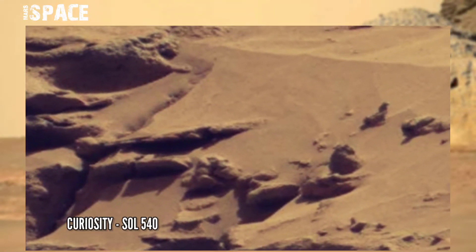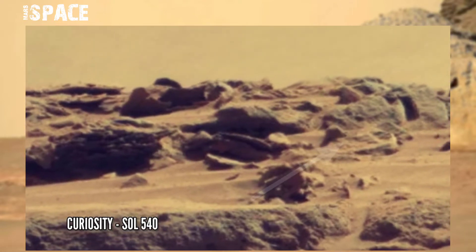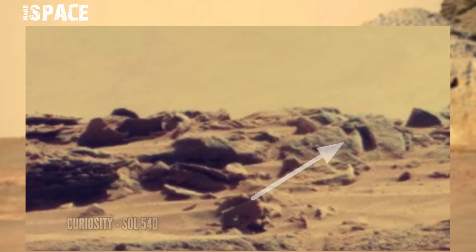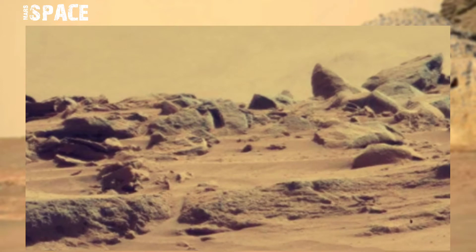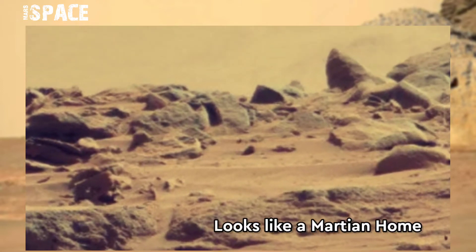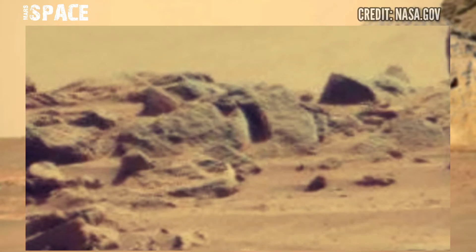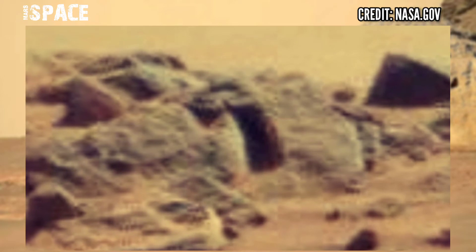This image was taken on Sol 540 on board NASA's Curiosity Mars rover, and spotted this curious structure. Watch it close up. Here is a clear shape of a door and it looks like a Martian home — possible home of Martians, or just a natural structure. Let me know.